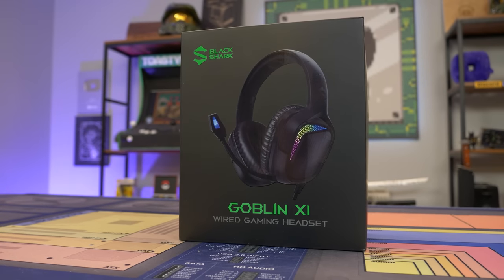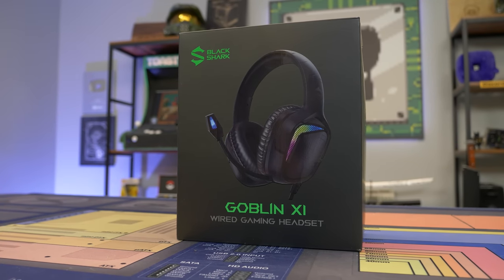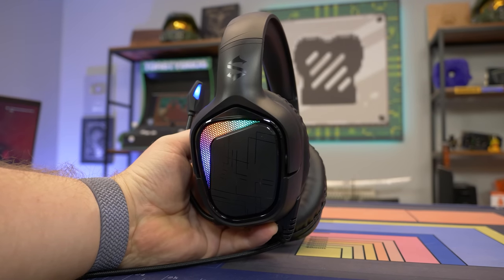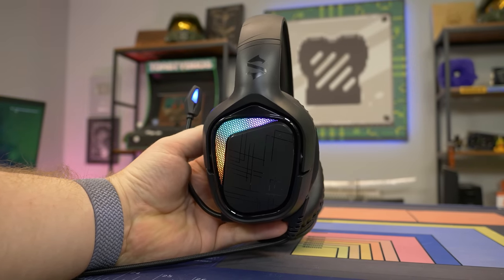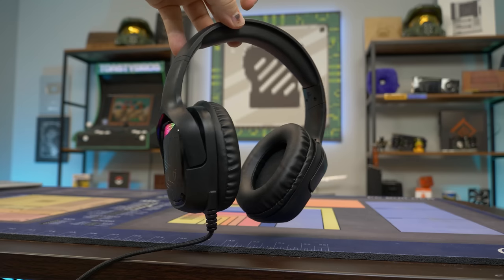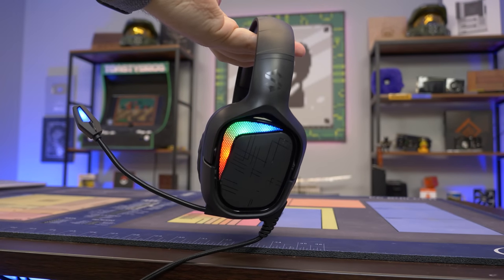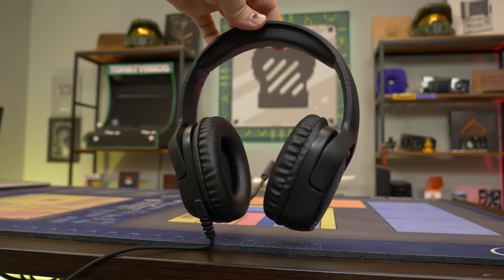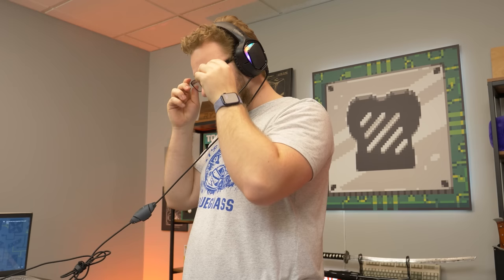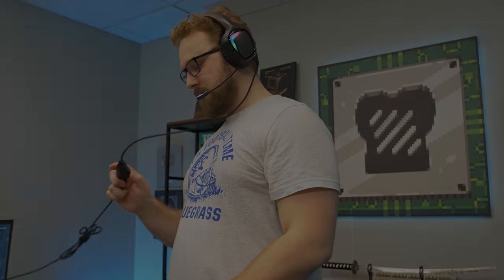Today's video is brought to you by Black Shark and their awesome budget gaming headset featuring 50mm dynamic audio drivers for immersive sound, compatibility across a wide range of devices like PC, PlayStation, Xbox and more, a built-in microphone, super comfortable ear cushions built for long gaming sessions, and of course that beautiful RGB. Check the link in the description below to learn more. Special thanks to Black Shark for sponsoring today's video.